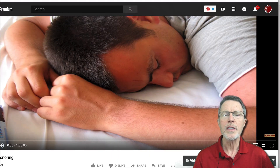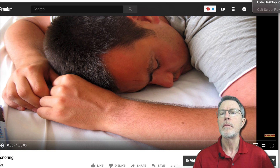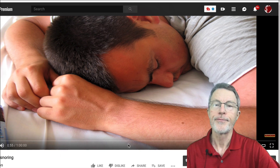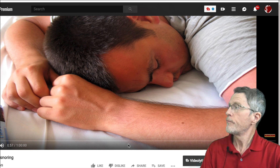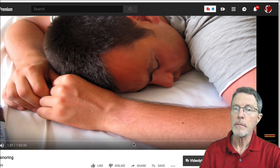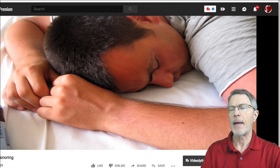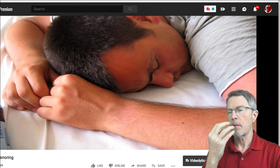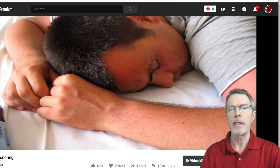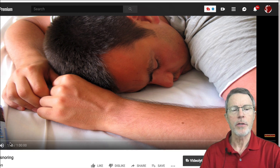First of all, what does it sound like? This is snoring — it's not sleep apnea. It's the soft palate in the back of the tongue getting into the airway as this person breathes.